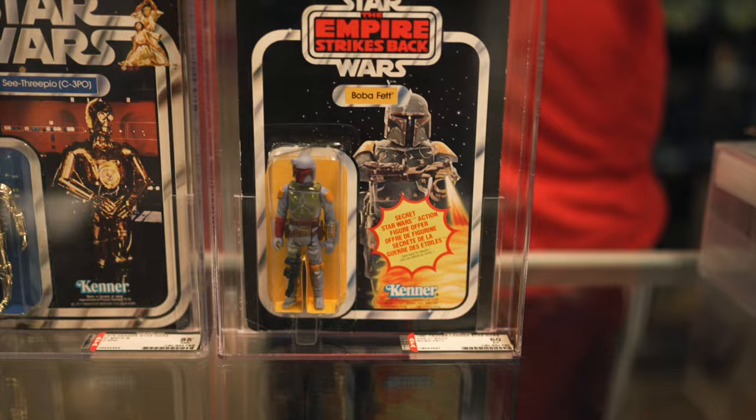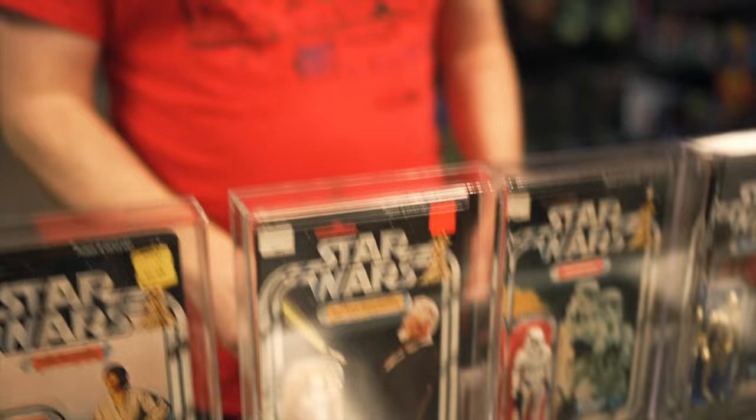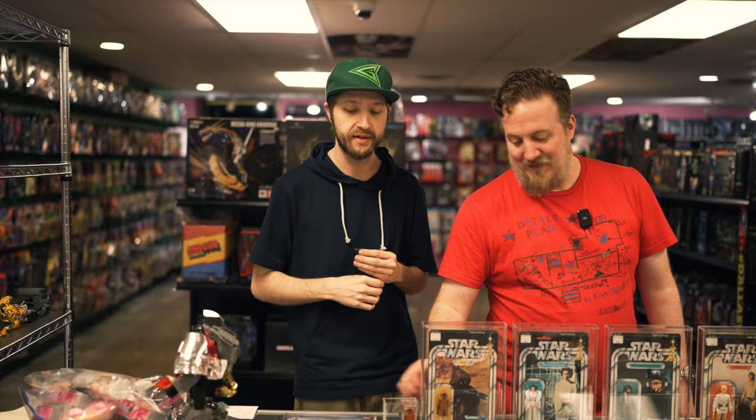We also got in tons of loose figures from this collection — all graded 85, 90, 95 — currently on the website. Comment below which 12-backs or first 21 figures you have in your collection. These are listed at Dallas Vintage Toys dot com. When Sean lists new things, click search without entering anything and it'll show the newest listings — he and Dana are uploading new stuff all day long.